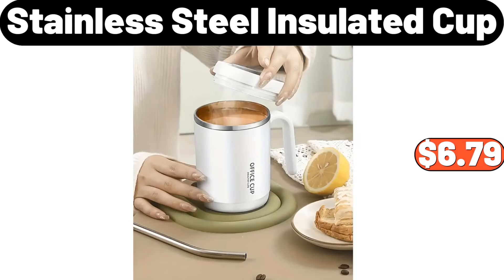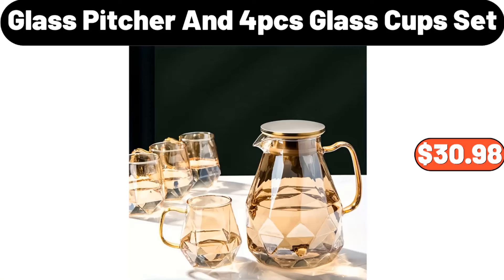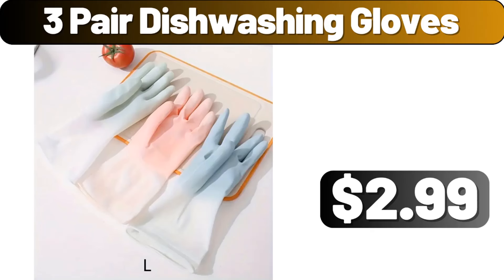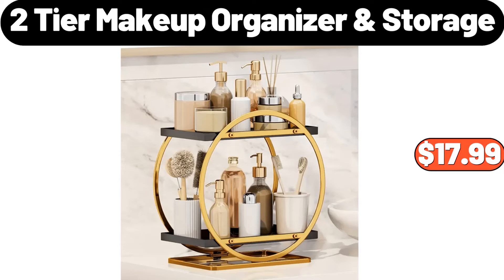Stainless Steel Insulated Cup, $6.79. Full Length Standing Mirror, $23.99. 4 PCS Glass Cup Set, $30.98. 3 Pair Dishwashing Gloves, $2.99. Bohemian Wall Light Decoration, $25.47.